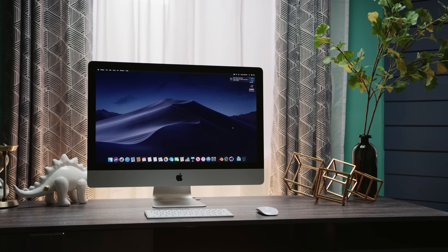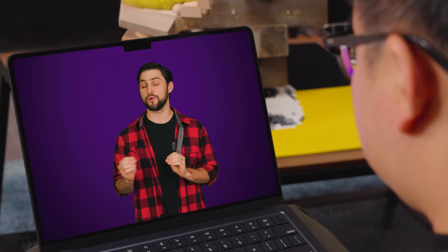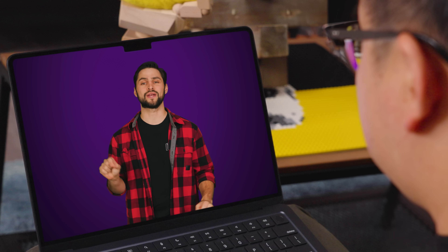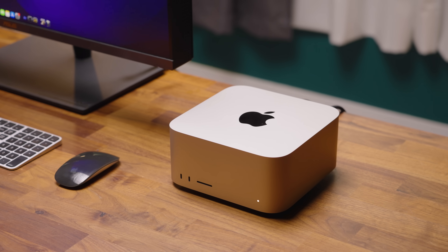But before we get into all the changes, it helps to know if you can even run it. Most MacBooks and iMacs from 2017 and onward are compatible, though if you have a MacBook Air, you'll need something from at least 2018. Mac minis from 2018 will also work, as well as the new Mac Studio, naturally.